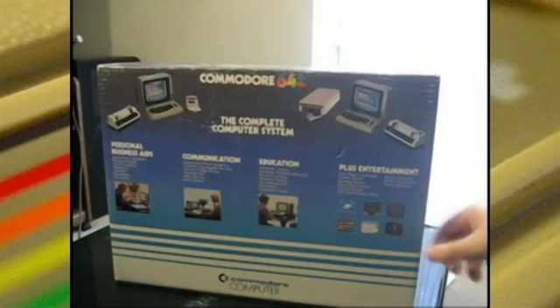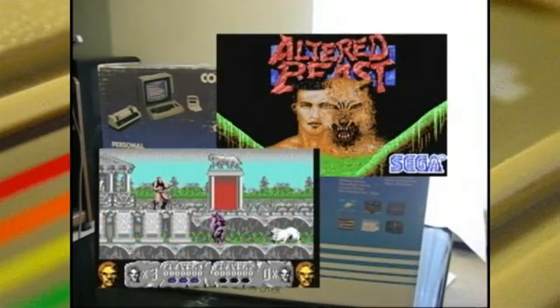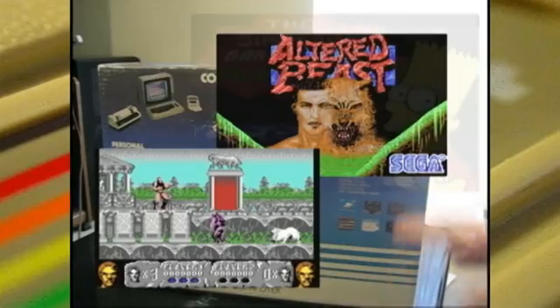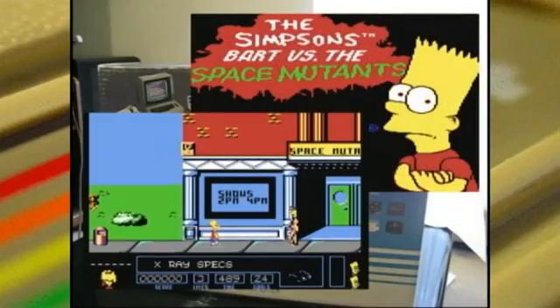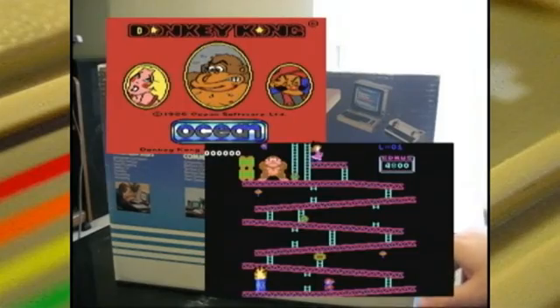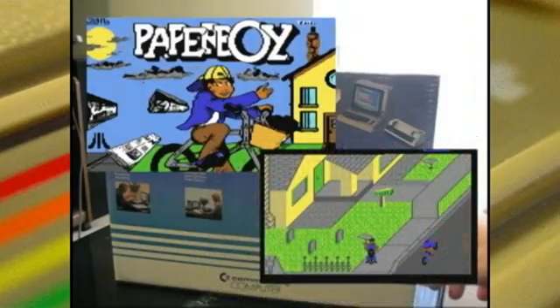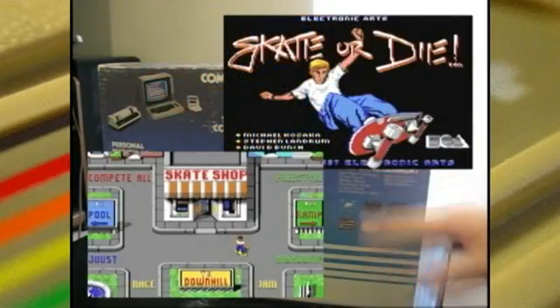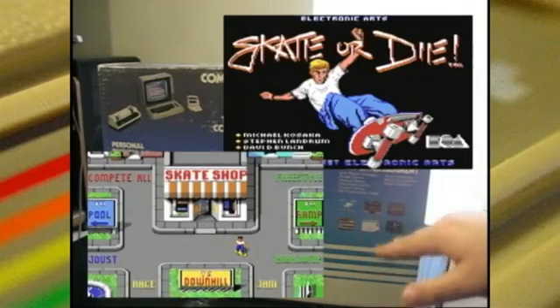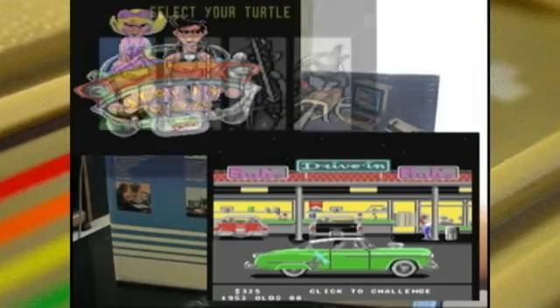But most importantly, what I'm looking at right now is the games. There were thousands of games for this system — more games than probably any other console in the 80s, and some of the best ports. The Atari 2600 might have a lot of games, but it has a lot of bad games. If you count the 7 or 8 out of 10 games and all the really good ports, I think the Commodore 64 would have the most.